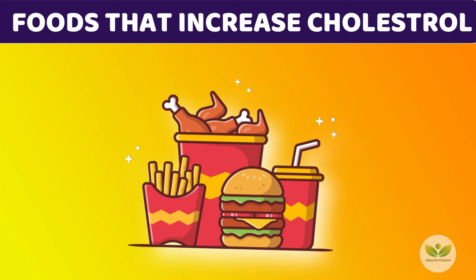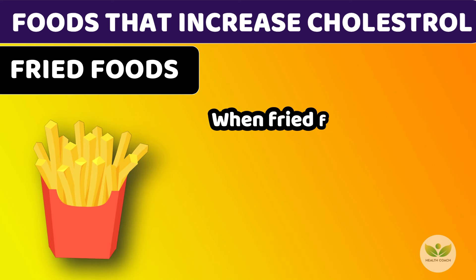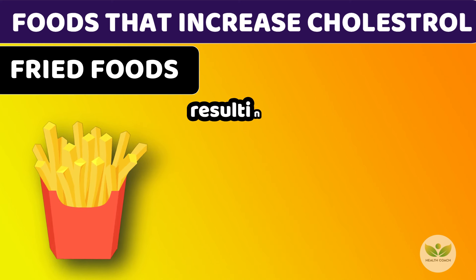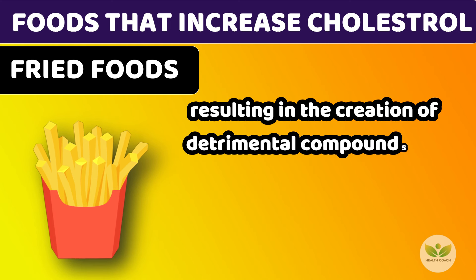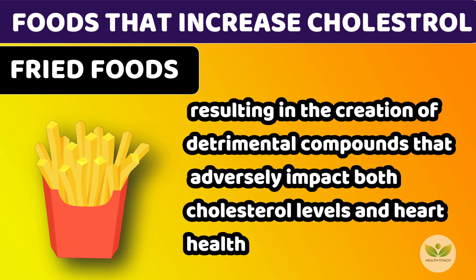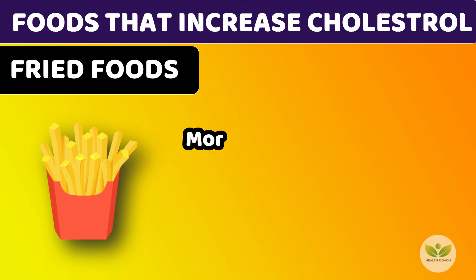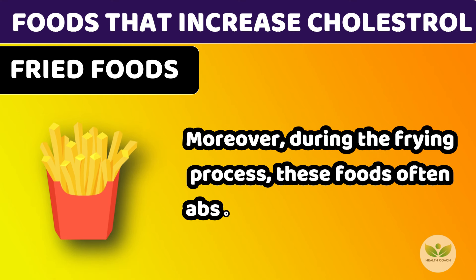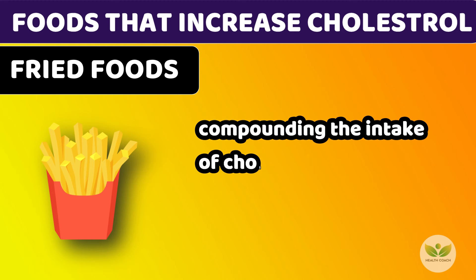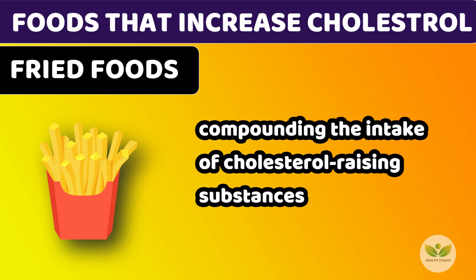Number 3: Fried Foods. When fried foods are cooked at high temperatures, oxidation occurs, resulting in the creation of detrimental compounds that adversely impact both cholesterol levels and heart health. Moreover, during the frying process, these foods often absorb unhealthy fats, compounding the intake of cholesterol-raising substances.